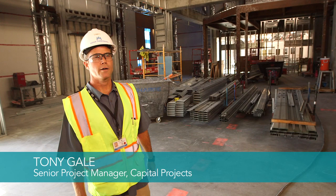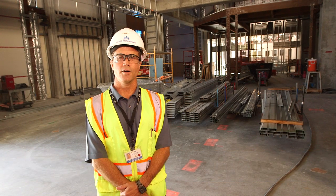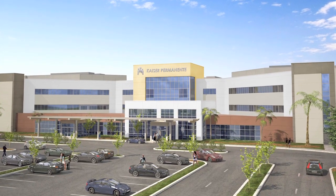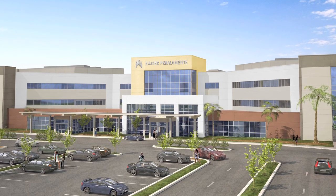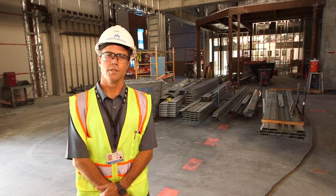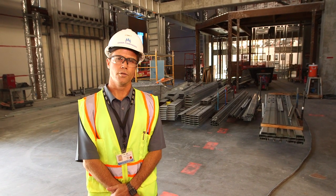Hi, I'm Tony Gale. Welcome to our second installment of Growing a Healthier South Bay. Today we're going to take a behind-the-scenes look at the construction progress of our New North Hospital. We're building a New North Hospital so we can continue providing quality care to our growing membership in the South Bay community. Today we're going to go up to the third floor to see how construction is progressing at our new intensive care unit and new surgical unit.